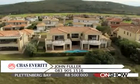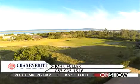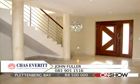The estate borders a national park and there are spectacular views of the golf course, the Keurbooms River, the ocean, and the Tsitsikamma Mountains from all levels. All sea-facing rooms open completely to the ocean.